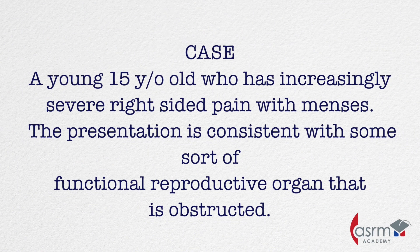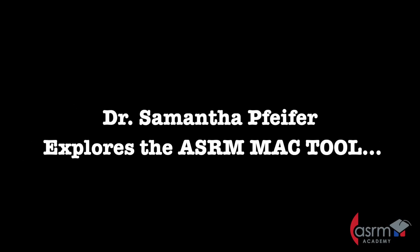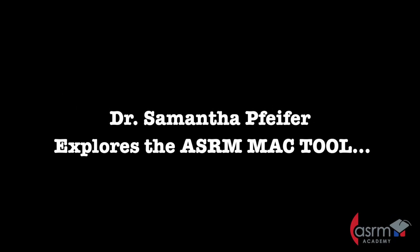You are seeing a young 15-year-old who has increasingly severe right-sided pain with menses. The presentation is consistent with some sort of functional reproductive organ that is obstructed. Does this sound like it could be a uterus didelphys with obstructed hemivagina? Let's review this thought process and compare imaging options using the AIDA-STARM MAC tool.